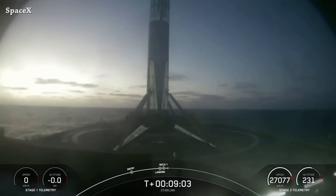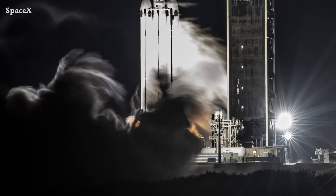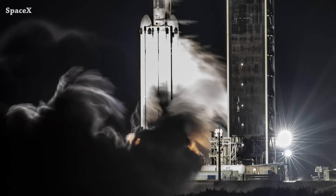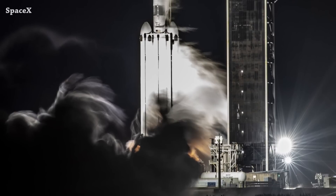Static fire of SpaceX's Falcon Heavy completed successfully. SpaceX is now targeting Tuesday, November 1st for launching it from Launch Complex 39A.